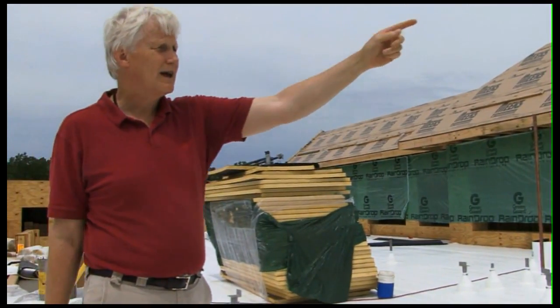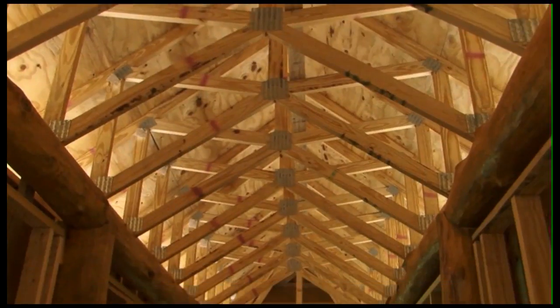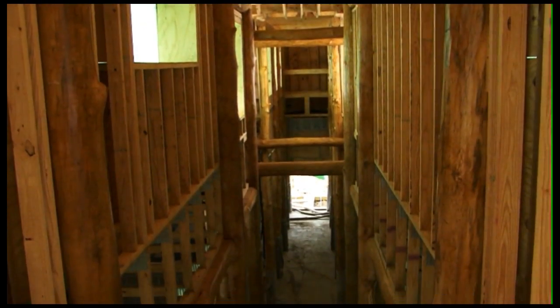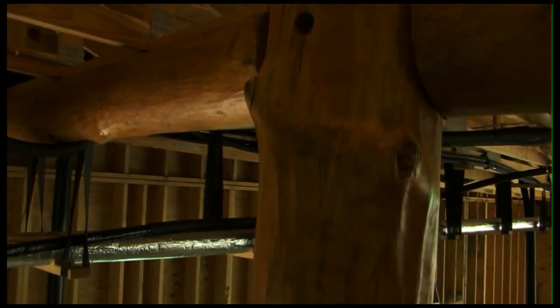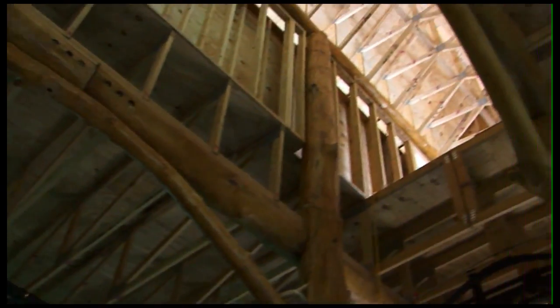These tubes heat up and then heat the water which runs through here, going down to actually heat the building. The idea of this building is to be a building that teaches. It's a facility for the Sustainable Living Department, so there will be a connection between what students are learning and what they're learning in. They can see how much wind is coming from the wind turbine and how much energy is coming from the photovoltaic panels.